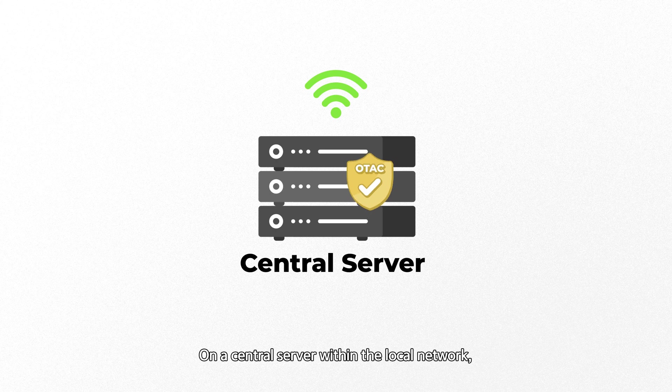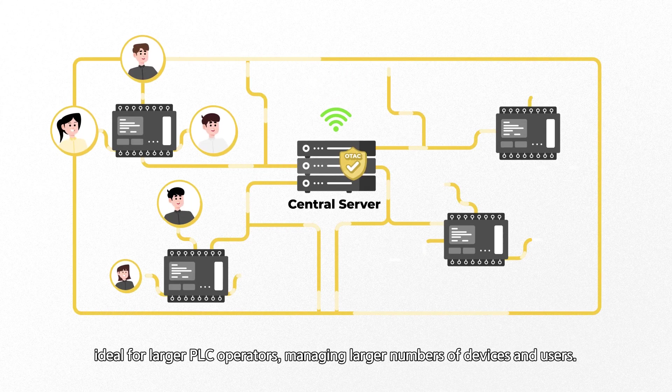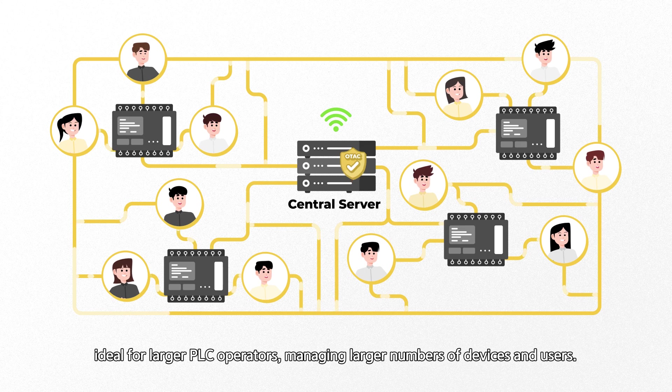On a central server within the local network — ideal for larger PLC operators managing larger numbers of devices and users.